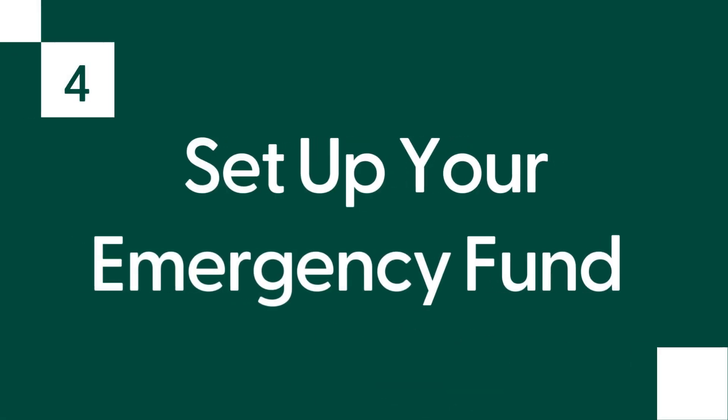Next up, step four: set up the emergency fund. Choose the right type of account, preferably one that offers easy accessibility and some interest growth. I recommend keeping your emergency fund in an online savings account at a different bank than your checking account — this reduces the temptation to dip into it for non-emergency expenses. Plus, while you're building your fund, you can automate contributions by setting up automatic transfers or direct deposits right from your paycheck.